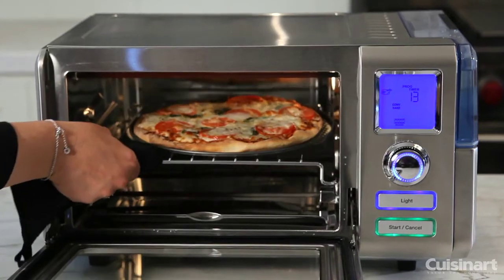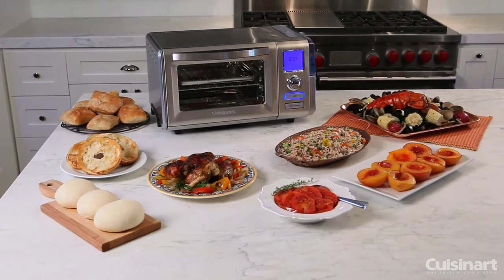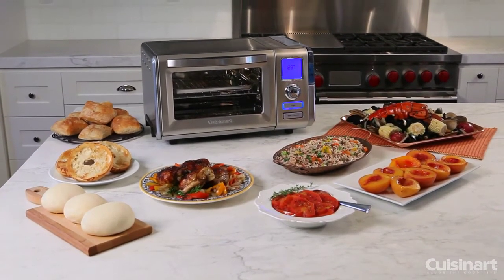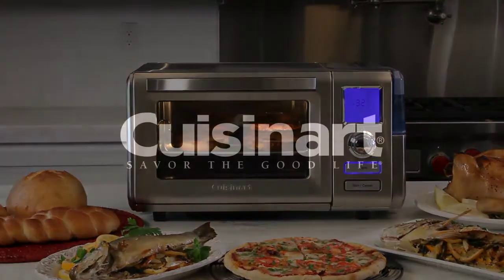Even though the exterior size is engineered to take up very little counter space, get the most out of your countertop space with ease by bringing professional-grade cooking technology to your kitchen today with the Cuisinart Combo Convection Steam Oven.